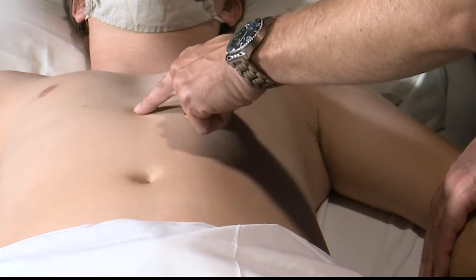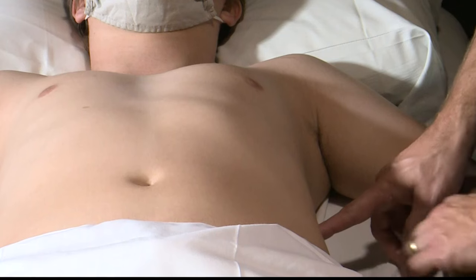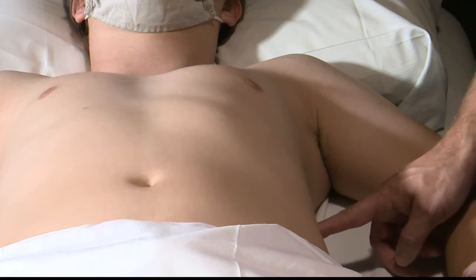For the left upper quadrant view, we're going to be imaging around the spleen. To find this view, we're going to draw an imaginary line from the xiphoid process all the way over to the posterior axillary line. Where these two lines intersect, we're going to place the probe for our perisplenic or left upper quadrant view.